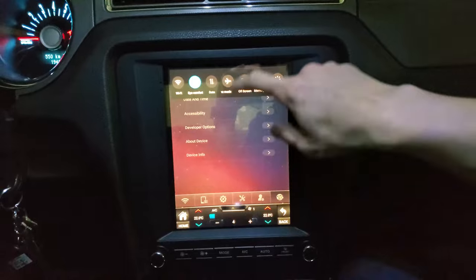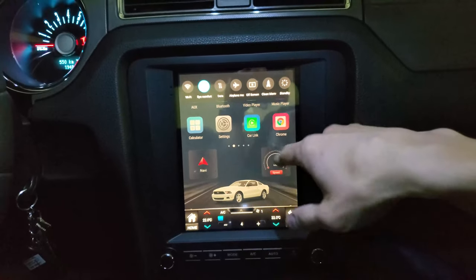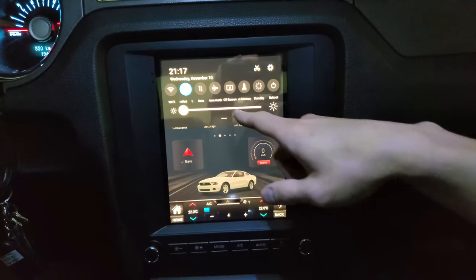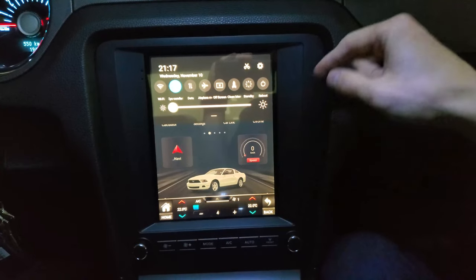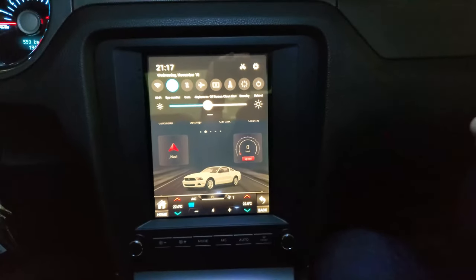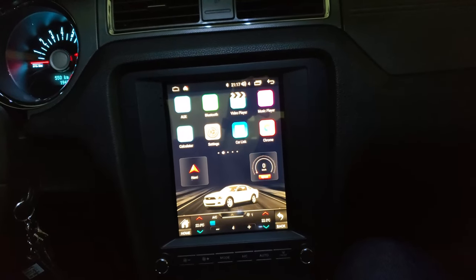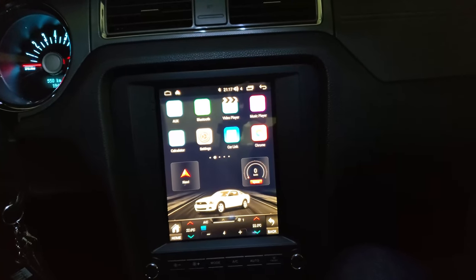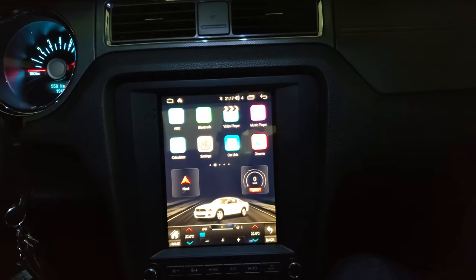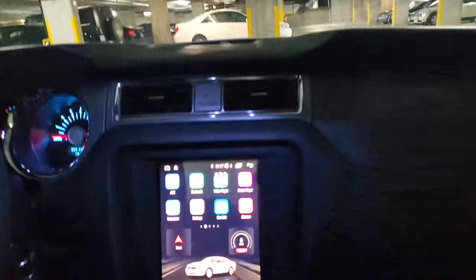If you swipe down from the top, this is standard Android — you get more features where you can turn on Wi-Fi to connect your cell phone, turn off the screen, do airplane mode, take screenshots and change screen brightness, which I think is pretty cool. And you get the wrong time here. I think if you enable the unit to not reboot every time you turn off the car, it will actually remember the time as it goes to sleep. But if you tell the unit to restart every time, it will forget the time every time — it remembers the time as soon as it gets GPS connection.